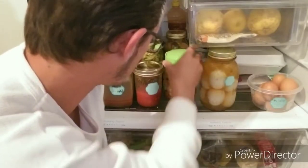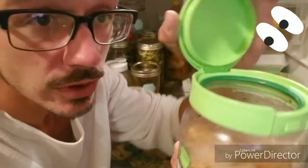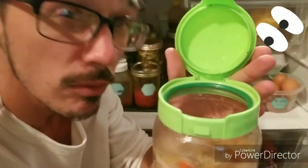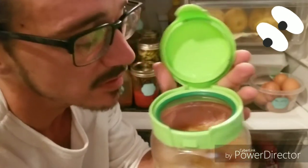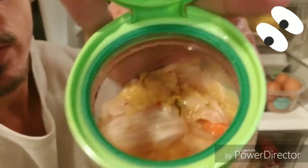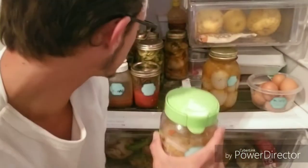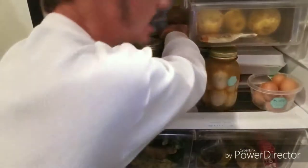We also have kimchi, which is super annoying when people are like — oh, I wish you could smell this. But seriously, this is absolutely incredible. Kimchi will turn it up a little. Got a bunch more kimchi.